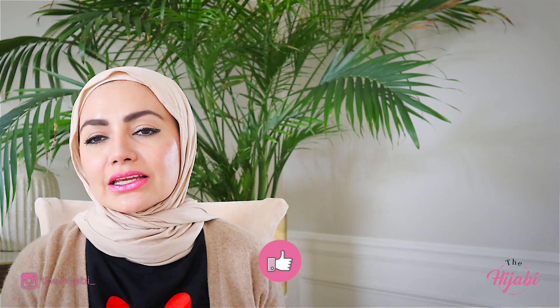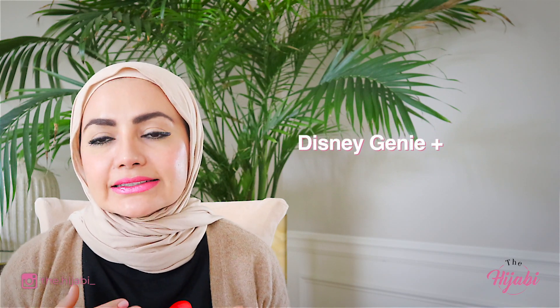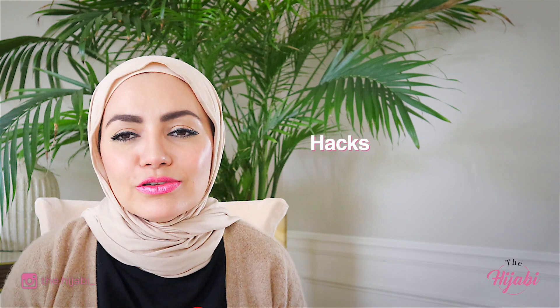In this video we're going to be talking about the new changes and things that I think you should be aware of before you go. We're going to be focusing on Disney Genie Plus — what does it mean, how do you use it, how do you book your Lightning Lane. What is Individual Lightning Lane? I'm also going to give you some hacks that I learned along the way. I did a ton of research before going, so I hope this is helpful. I have my notes here so I'm going to be looking down, but I want to make sure I give you all the information.